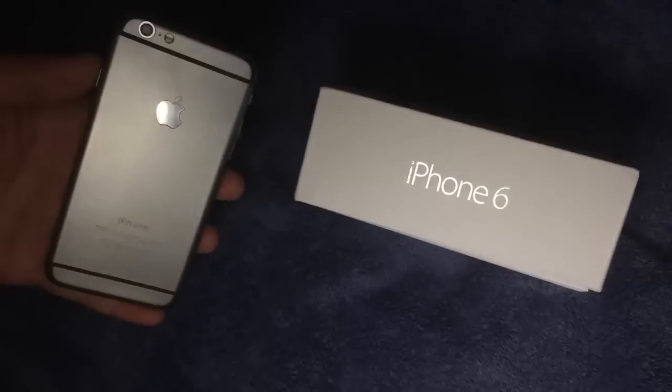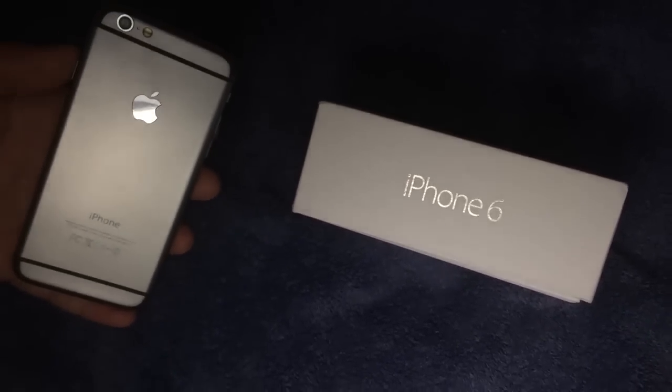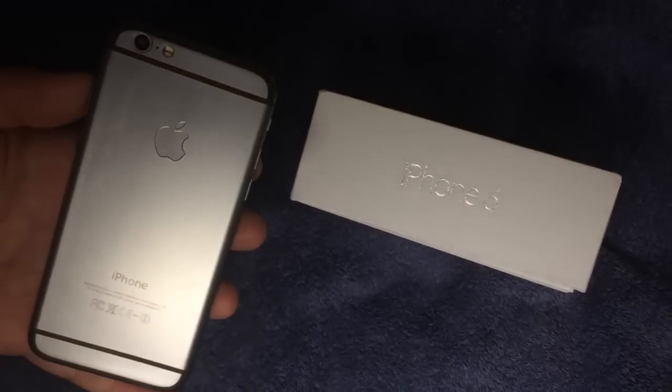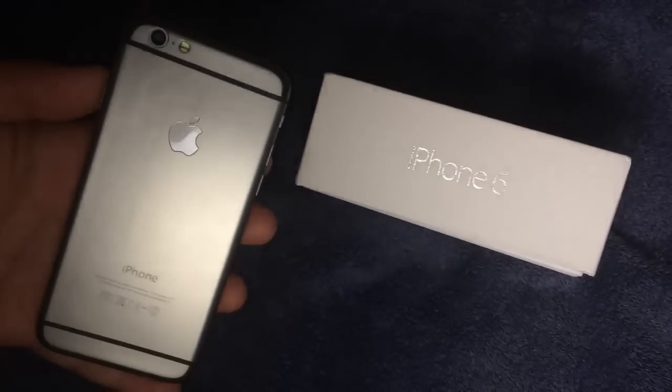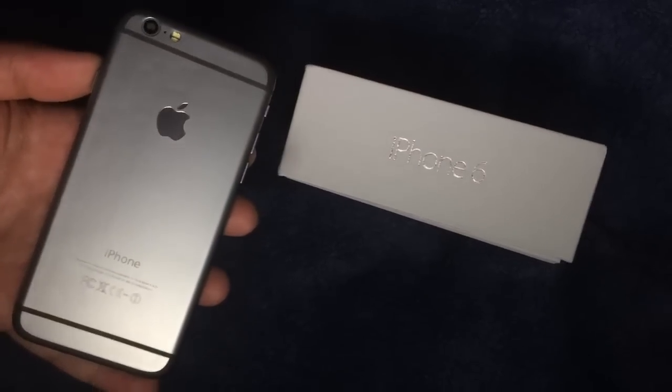We'll add a shaky effect. Thumbnail. And... there. Ka-ching! Maybe this one a little bit closer too. Ka-ching! Right about... there. Ka-ching!